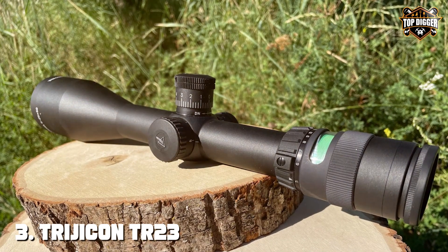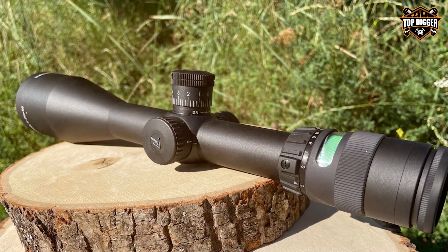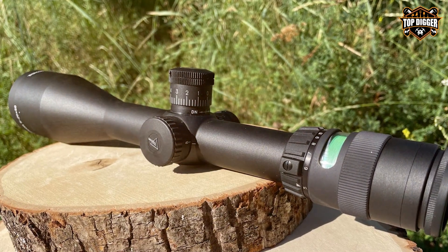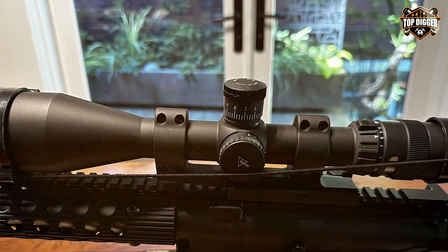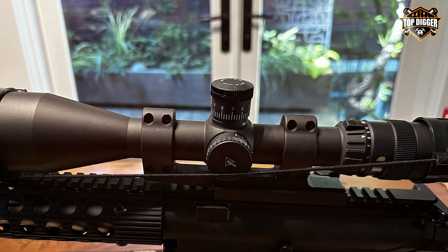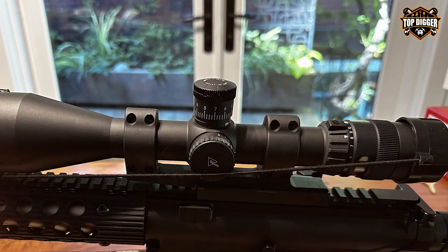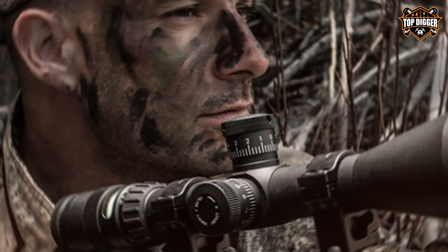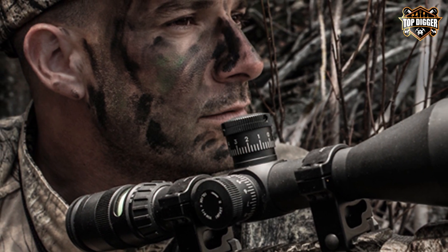The number three position is held by the Trijicon TR23 Accupoint 5-20x50 Riflescope — a high-end optical masterpiece that combines stunning clarity with innovative technology, making it a top-tier choice for the serious shooter. With its 5-20x magnification range, this riflescope is adaptable to various shooting scenarios.